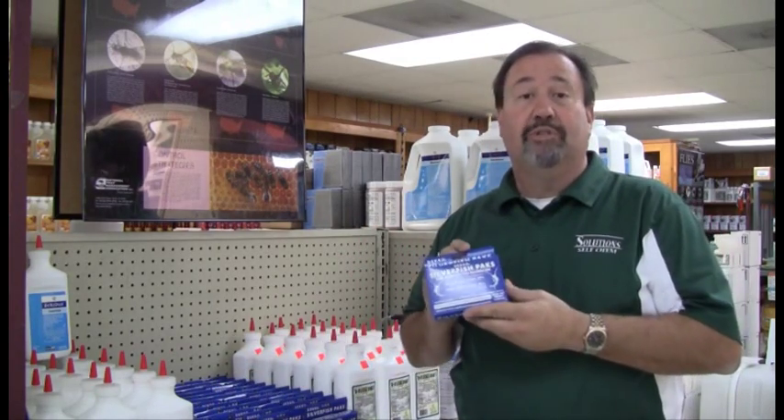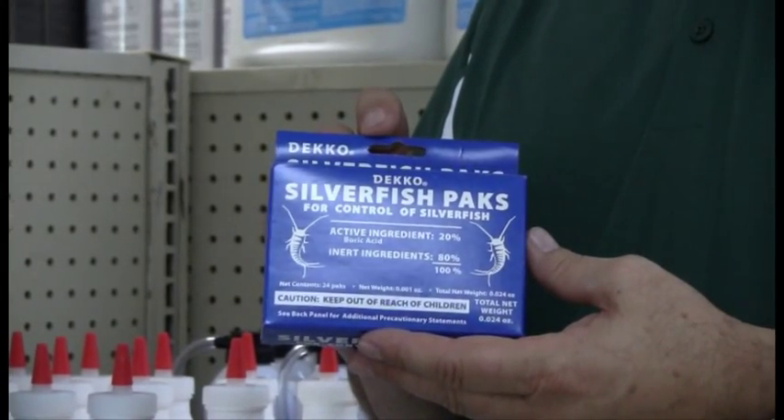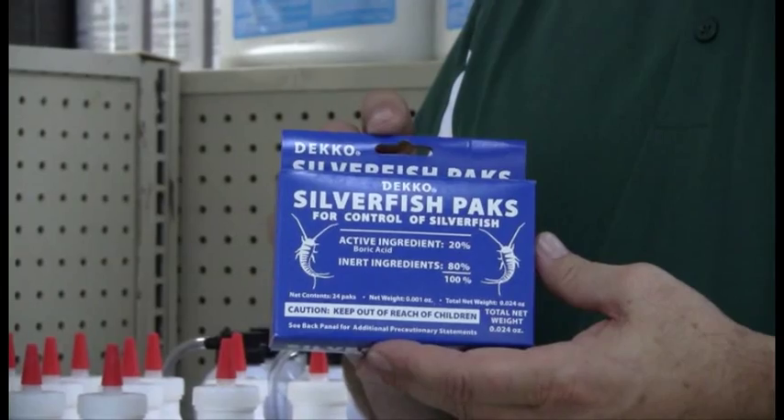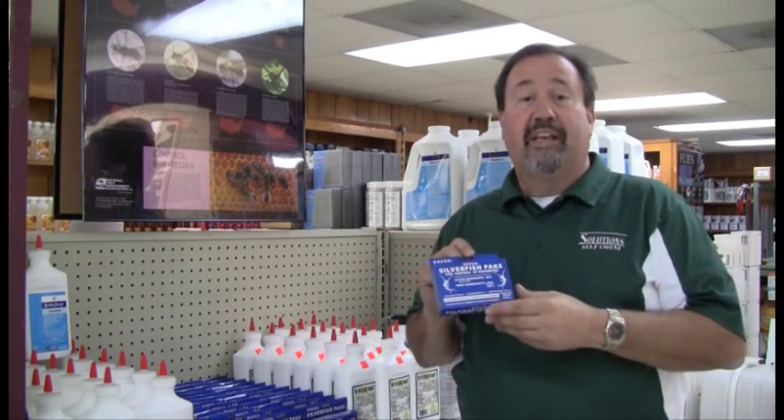You probably have silverfish. They'll eat just about anything. We've got the answer to your problem right here — Deco Silverfish Packets. You get 24 packets in this box. You place these packets anywhere in the household where you're seeing activity. Could be in your dresser drawers, your closets, anywhere.